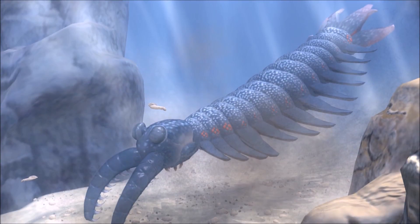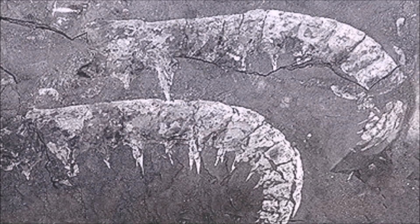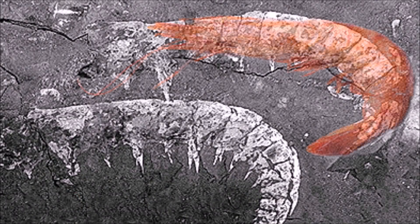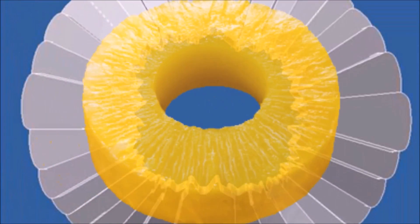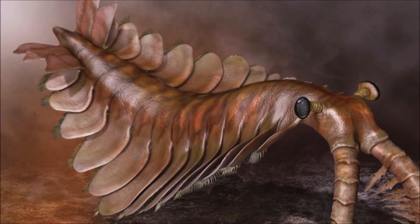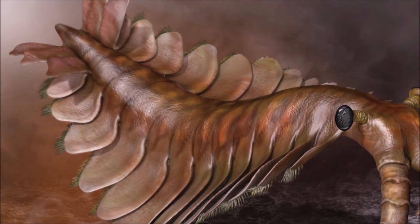This creature has been misinterpreted time and time again. The first sample was thought to be a shrimp, but what was thought to be a shrimp was later discovered to be a frontal appendage. You can clearly see that it looks a lot like a shrimp, so it's easily mistakable. The mouth of Amalocaris was classified as a genus of jellyfish — honestly, it's just a pineapple ring with teeth.